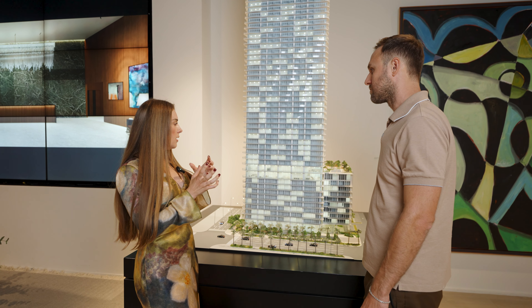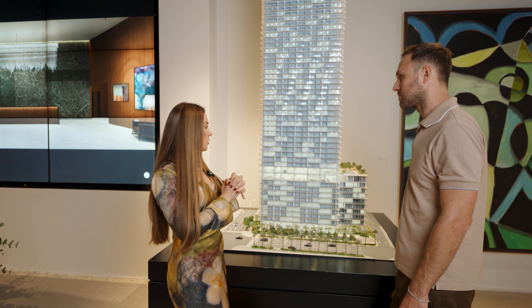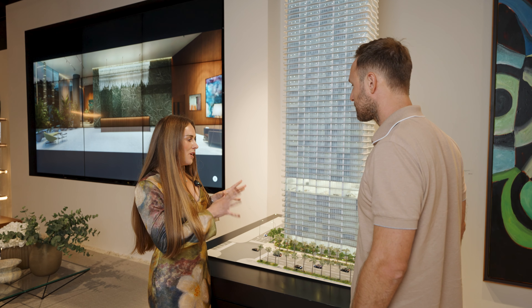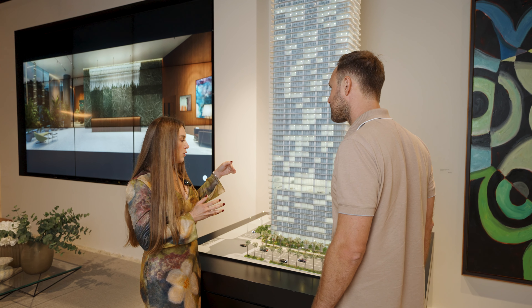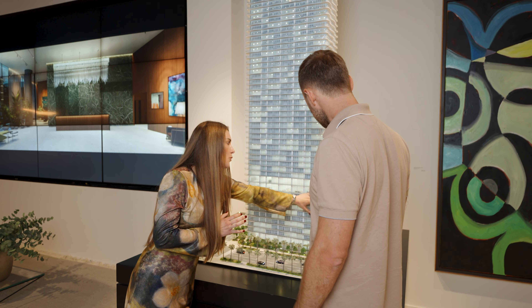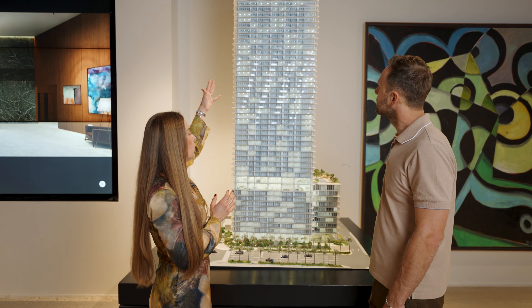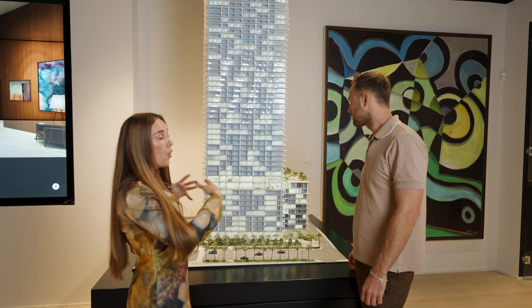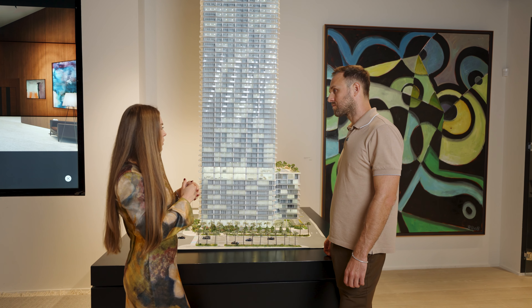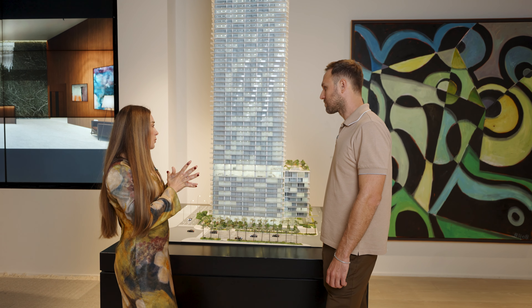A lot of people — empty nesters, locals — are looking into that kind of product, and we've been successful selling those larger units to local Miami buyers looking to downsize from their single family home. The building is 56 floors. Lower floors have eight units per floor, then seven, six, and you end up with four and three units per floor — so it's not a really large floor plate. All elevators are private — two private elevators per unit with a private foyer.